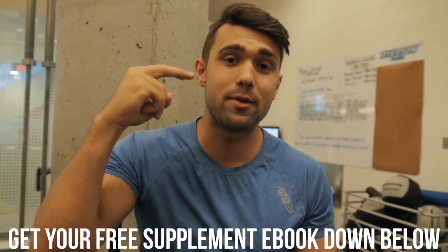Thank you so much for watching — it means a ton. We also have a free supplement ebook for you; if you're looking to learn more about fitness, it'll show you all the supplements you need and nothing you don't. That'll be the second link in the description below. Please like this video, please subscribe. We love you all.